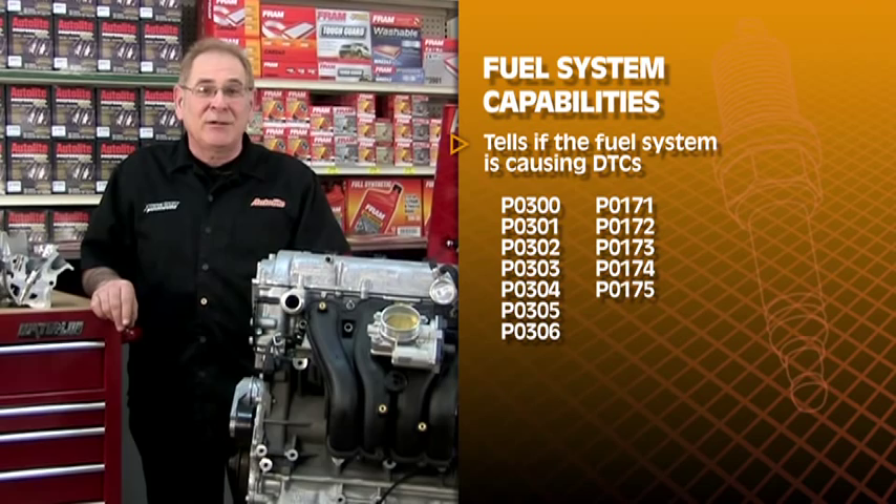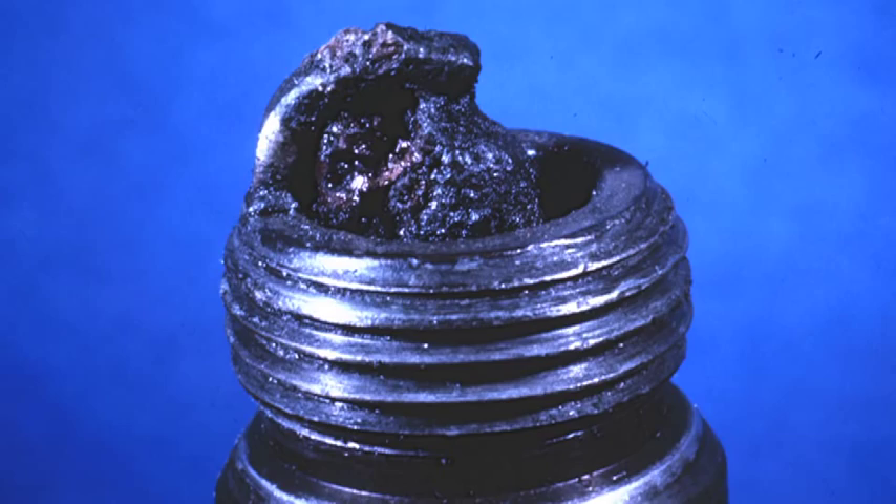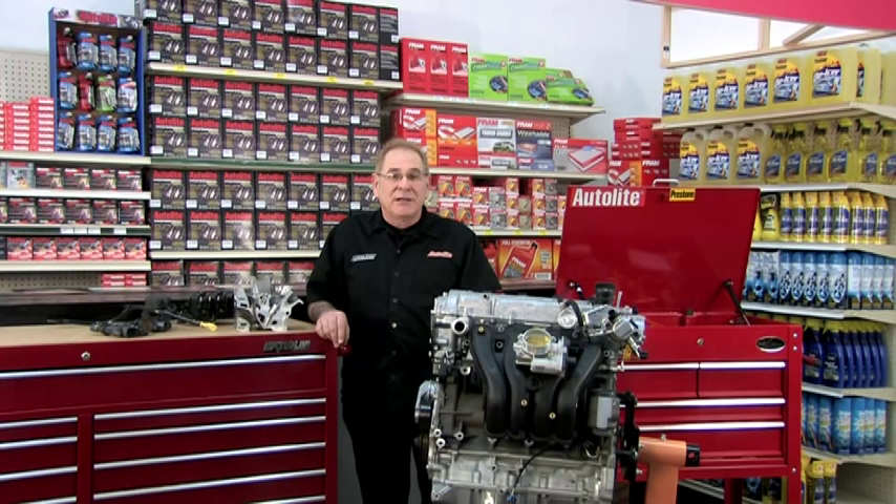These symptoms can also be caused by a number of faulty electrical or mechanical components. Sometimes you may blame a fouled spark plug as the misfire cause, but it could be that the injector is fouling the spark plug. Until you correct the root cause of spark plug fouling, you can't correct the misfire DTCs. You will also need some practice to diagnose these engines.